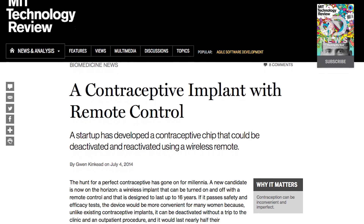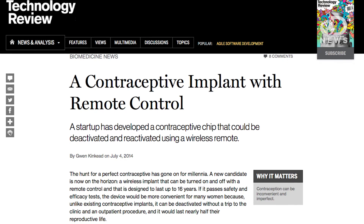MIT is developing a nifty new wireless remote control contraceptive method. Such technology! This device implants in your arm, tummy, or your butt — butt cheeks, to be more specific.